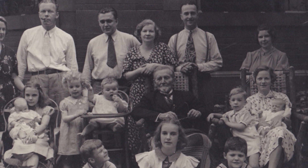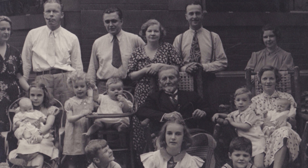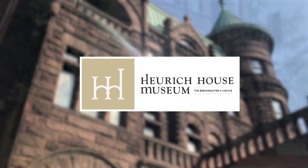Thank you for coming with us to the Heyrick House Museum. While these are just a few of the items we have on display, we encourage you to come and visit the museum so that you can learn more about the Heyrick family and their legacy here in Washington, DC.